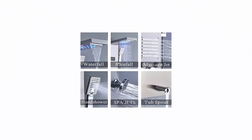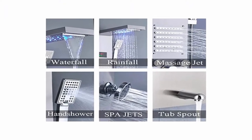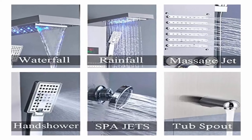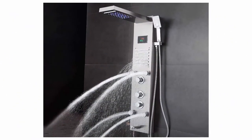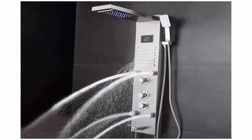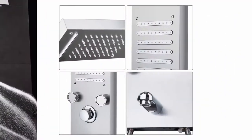Six modes: rainfall, waterfall, two-function horizontal massage spray, hand shower, water spout. You can change the mode as preferred. Temperature display assists you in selecting the best water temperature and can show the duration of the shower — a more modern and intelligent design.